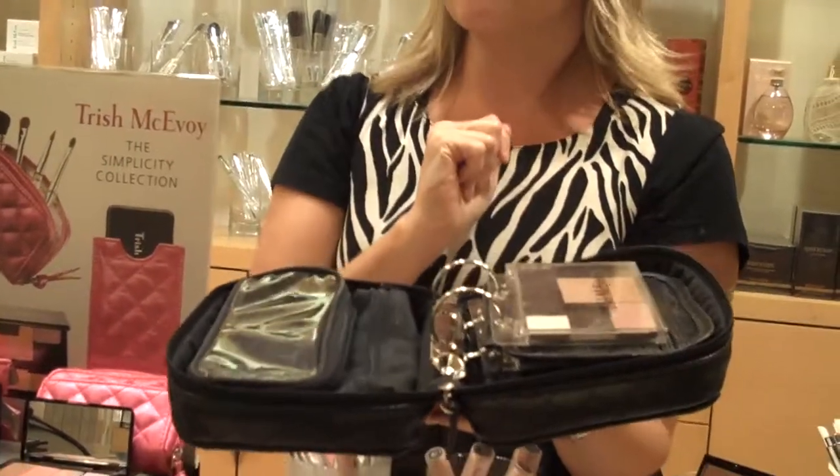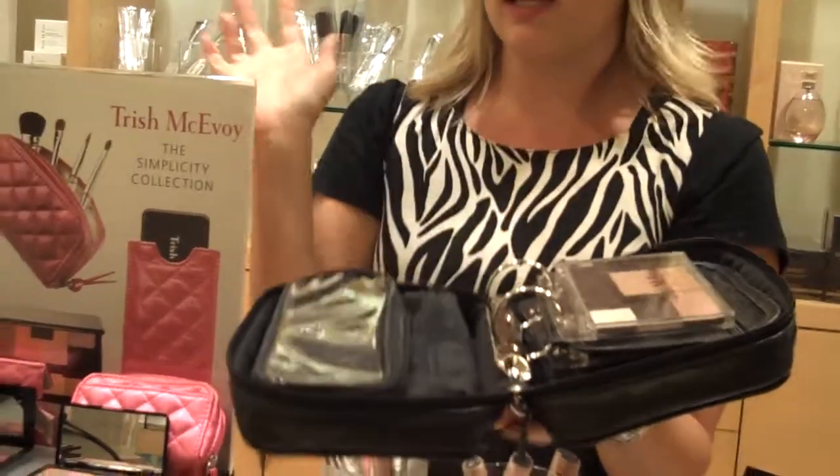That is so neat. Absolutely — it's a genius system. Amanda, you rock. Thank you so much for taking the time. In the next segment, we're going to ask Amanda about the colors for fall.